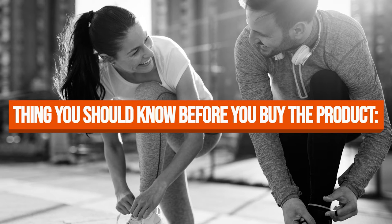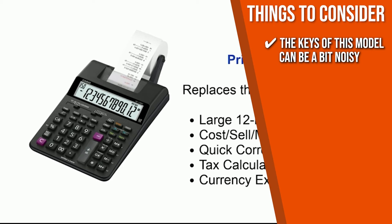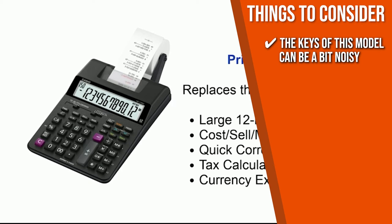Keeping all that in mind, the thing you should know before you buy the product is that the keys of this model can be a bit noisy, so you probably won't be able to use it in libraries.